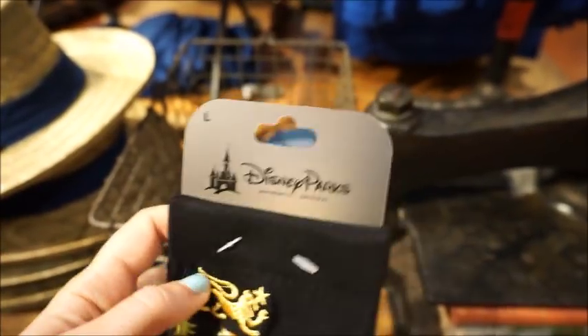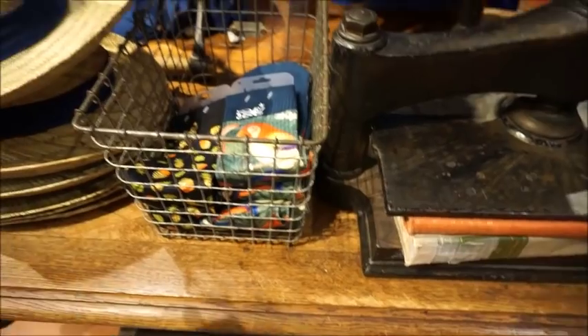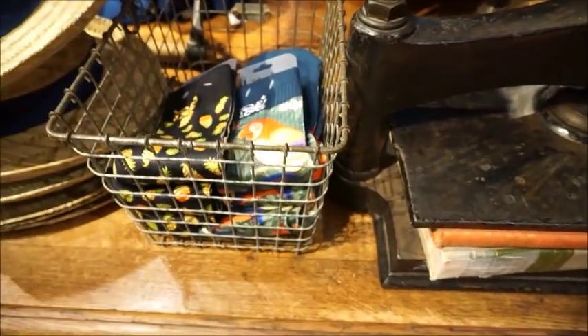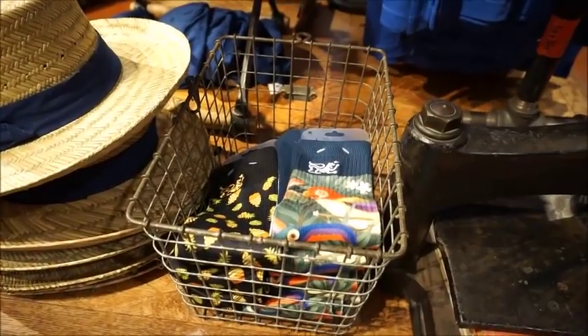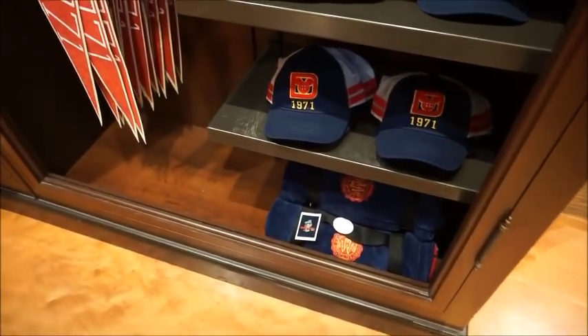Those are really sweet. They are different sizes - it looks like there's large, and the one I just pulled for the Tiki Room is a medium. So you'll have to look at the sizing on the back, but these are $14.99. Great stocking stuffer - a really good souvenir because it travels well. Moving over here, we have some of the Collegiate Collection that we've seen at World of Disney before.